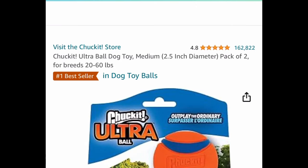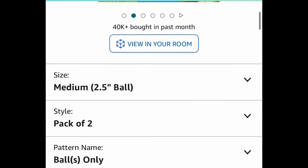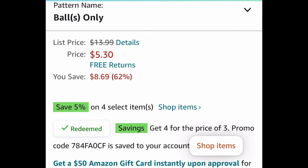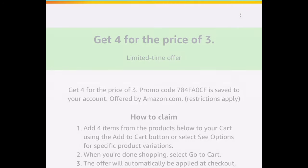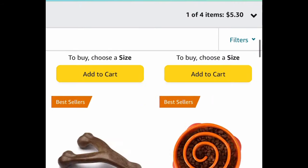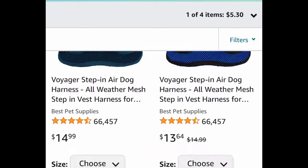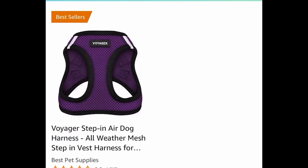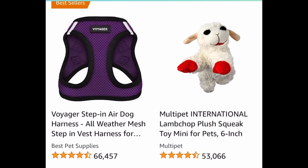Here we have the Chuck It Ultra Ball Dog Toy — medium size, a pack of two, currently price dropped to $5.30 instead of that $14 price tag. Click that shop item because there's a coupon, and don't forget to put the code at checkout. The coupon is buy four — get four for the price of three, so basically buy three, get one free. I'm going to show you my favorite thing: the Lamb Chop toy at about $3.99, but there are other items like harnesses too. Add four to your cart and add that code.